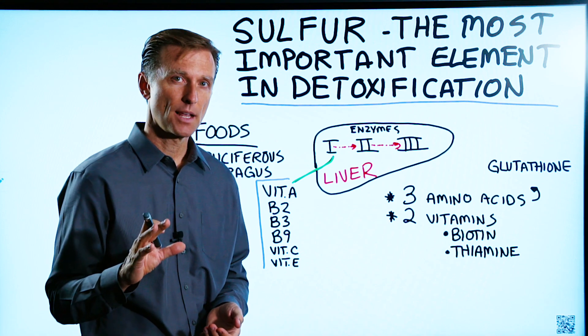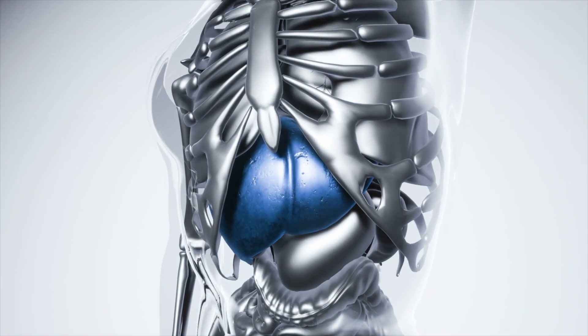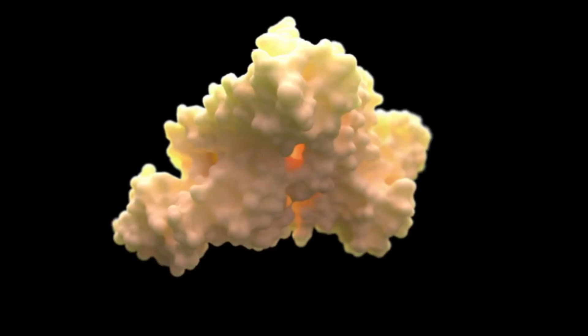Today we're going to touch on sulfur. Sulfur is the most important element in detoxification. In the liver, you have various enzymes that turn poisons and toxins into harmless particles, and a lot of these enzymes are sulfur based.